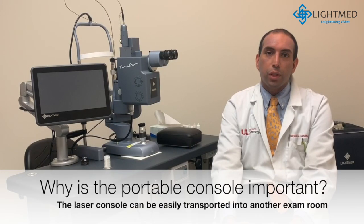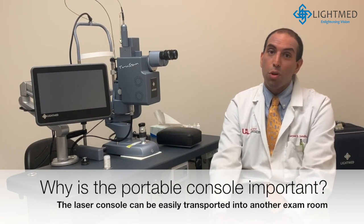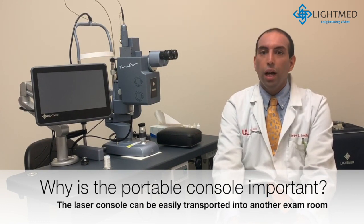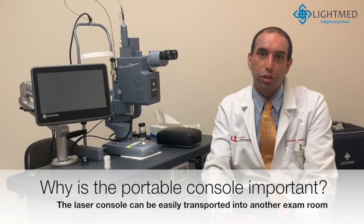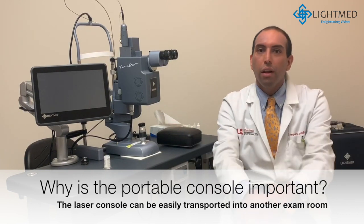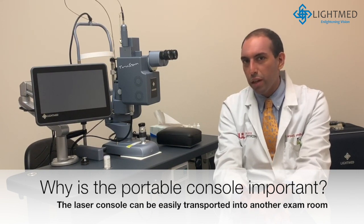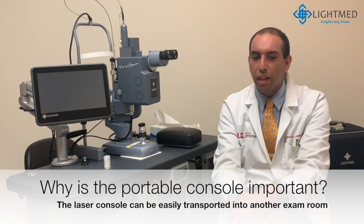One feature that's particularly important with our often disabled or highly debilitated patients is the portability. We can treat patients on the slit lamp, but we can also detach the laser and take it into our clinic rooms for patients who are already being examined and reclined in our electric, fully automated examination chairs. That's huge because it's so difficult to transport many of our patients, particularly diabetic patients who have multiple comorbidities. That feature is key.